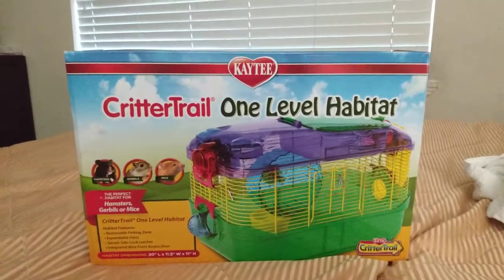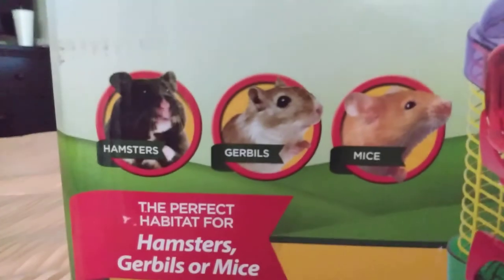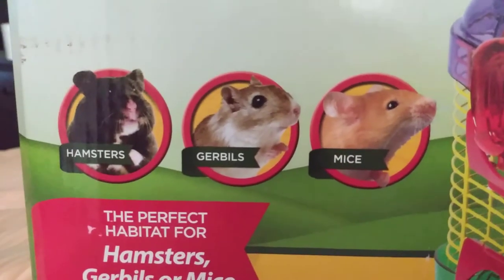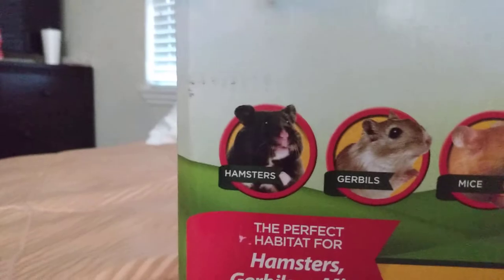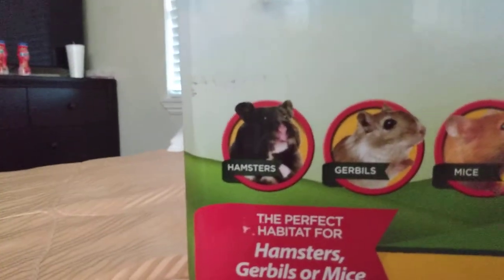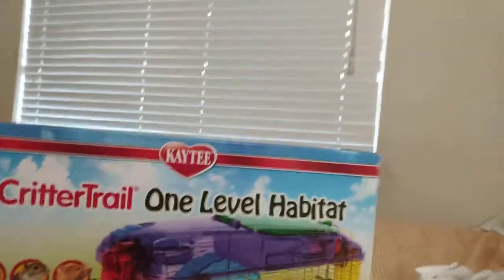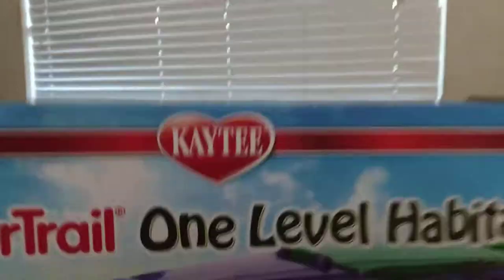Also got the pets here — we got mice, beans, and squirrelbills, I think, I don't even know. And we got hamsters. So yeah, one level habitat. We got the habitat — Katie — so yeah.